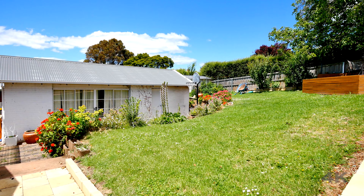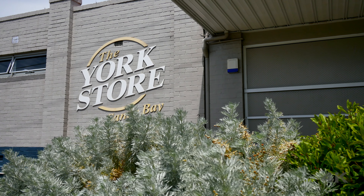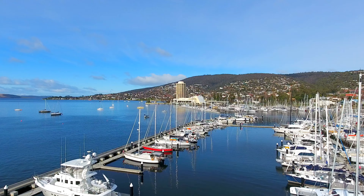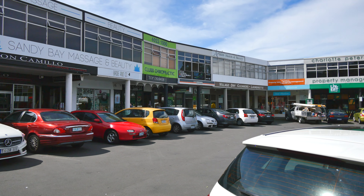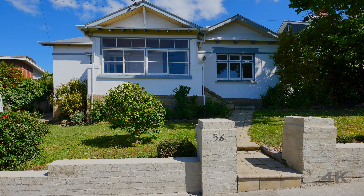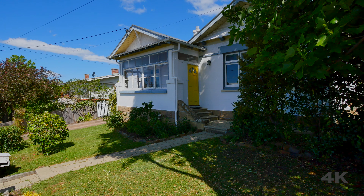The lawns and gardens of this property are easily maintained. Plus, the property is close to the corner store, not far from Rest Point Casino. Sandy Bay Shopping Strip, University and Public Transport is only a short distance away. So if this home sounds like it ticks a lot of boxes for you and your family, then give us a call today to arrange your own private inspection.